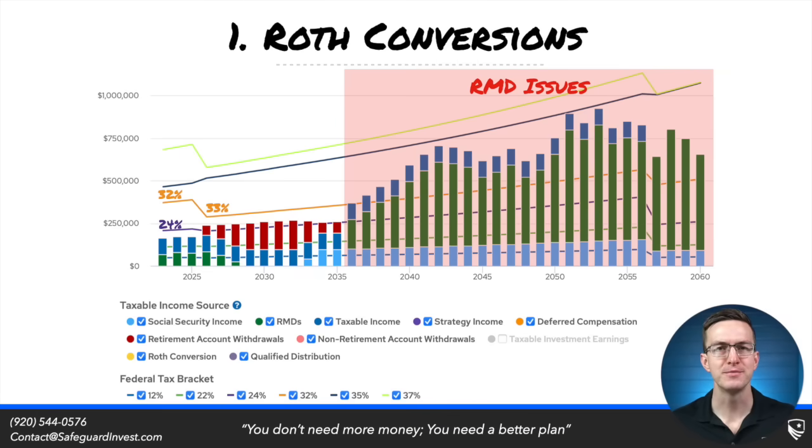First, let's talk about Roth conversions. Roth conversions have gotten incredibly popular in the last decade as many retirees are seeing big tax liabilities come down the road due to things like required minimum distributions. This example retiree, before RMDs, is seeing the majority of their income taxed in the 22% bracket. Once RMDs begin, they are pushed into the 33% bracket and will stay there for the remainder of their retirement.